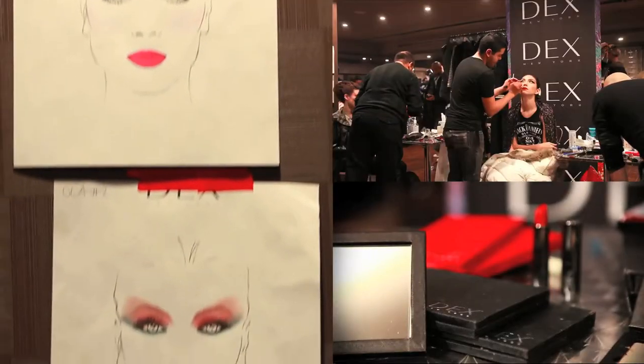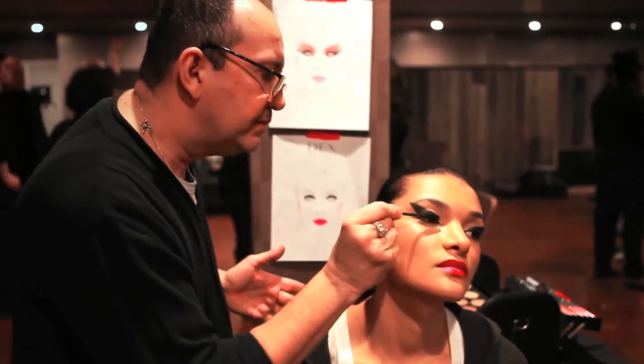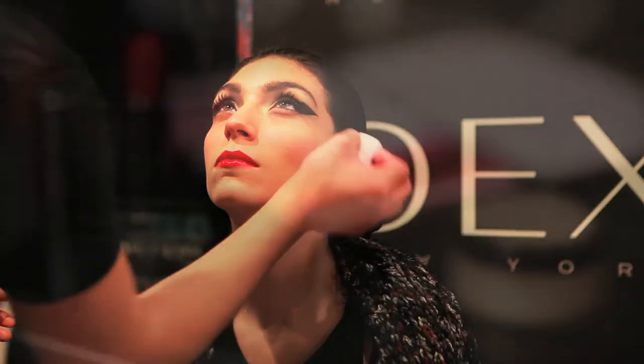Today my team did three looks. The first look was a throwback to the 1930s with a modern twist. We used Crownhine Crimson.